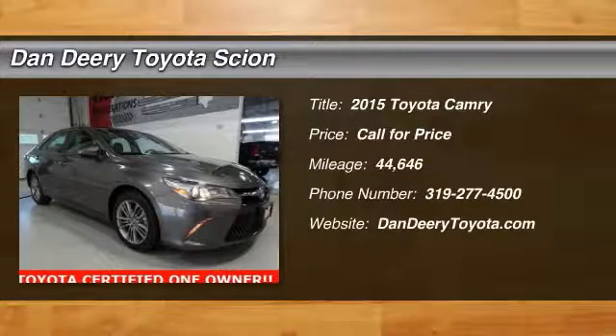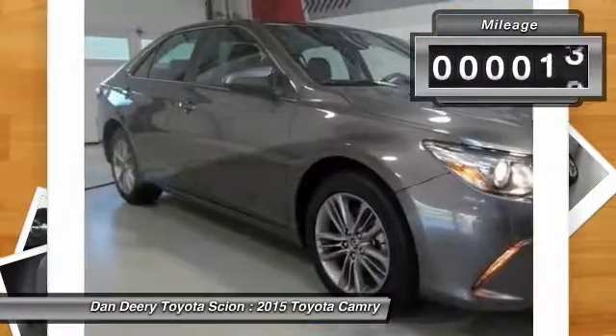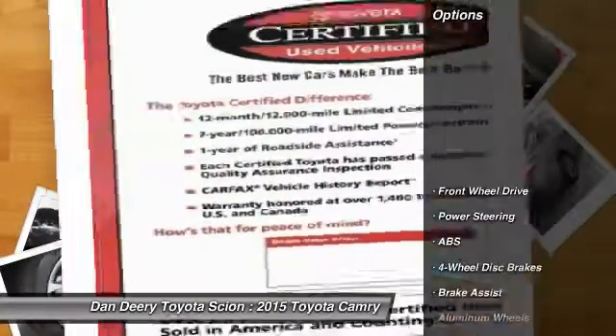The 2015 Camry. Toyota Camry is an affordable mid-size car — reliable and a great comfortable commuter car. This vehicle has less than 45,000 miles. Here are some of this vehicle's great options.